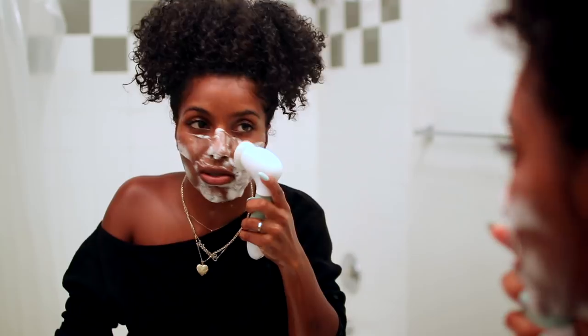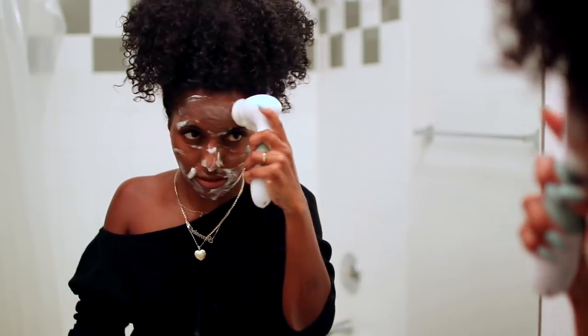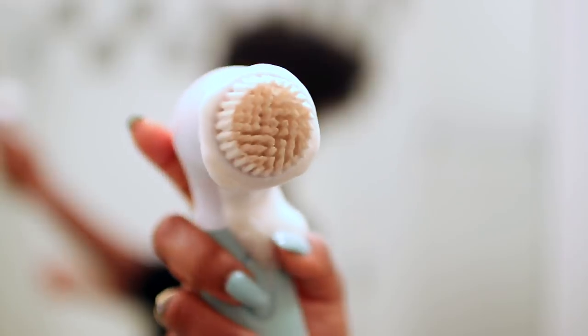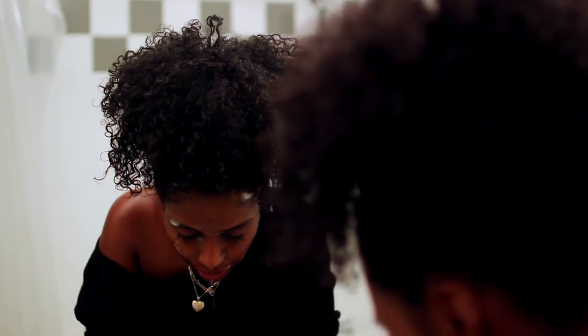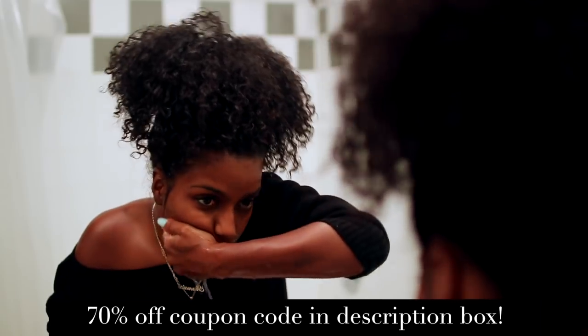I use this brush every single morning, especially when I'm wearing makeup — it's a must because it takes off all that gunk and everything you thought came off your face but didn't. This spin brush is super important in my regimen and I highly recommend it. If you're interested, I do have a coupon code where you can get 70% off — I'll leave that down below and it'll pop up on the screen.